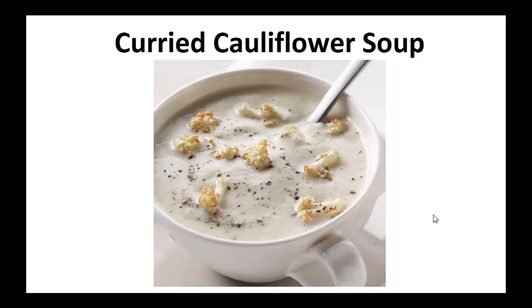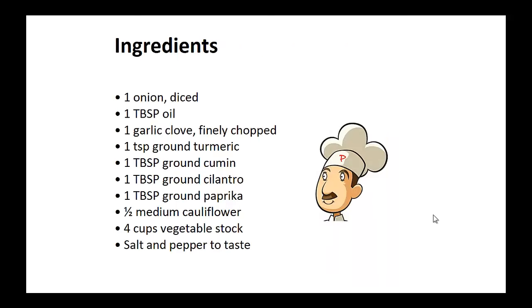Now on to the recipe. Curried Cauliflower Soup. Ingredients: 1 diced onion, 1 tablespoon of oil, 1 finely chopped garlic clove, 1 teaspoon of ground turmeric, 1 tablespoon of ground cumin, 1 tablespoon of ground cilantro.